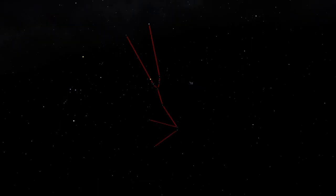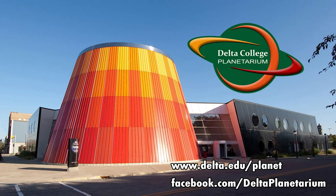So if it's clear where you are tonight, go out and look for Taurus the Bull among the winter stars. Take a moment to appreciate those clusters of stars — the Hyades and the Pleiades. That's it for today. Next time we'll explore another constellation. This is Brian from the Delta College Planetarium, wishing you clear skies.